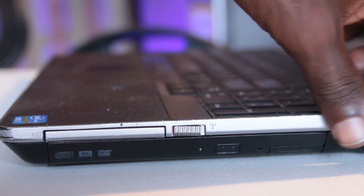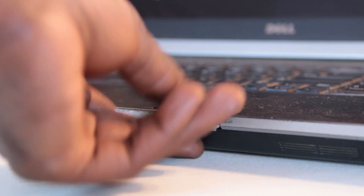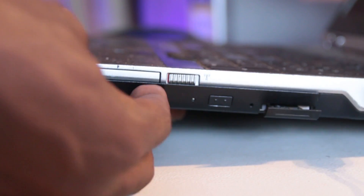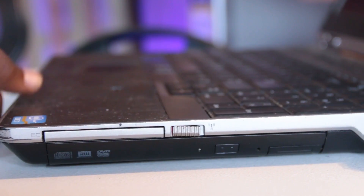Next, look at all the inputs on the laptop — the USB ports, microphone jack, and earphone jack. I'd advise bringing a USB mouse so you can test every USB port, and an earphone plug to test the audio jack. Your phone is also very useful for testing the Wi-Fi — create a hotspot on your smartphone and see if the laptop can sense it. If it can't, ask the seller why; sometimes it could be a driver issue. You might also want to check Bluetooth by turning it on on your phone and seeing if the laptop detects it.